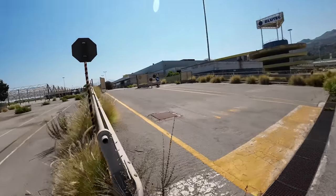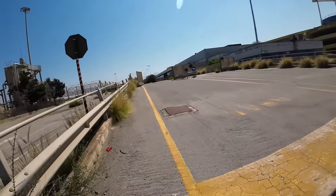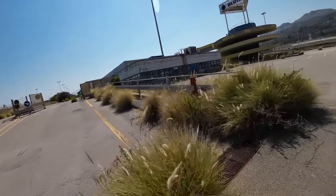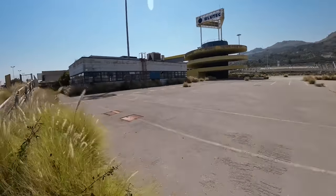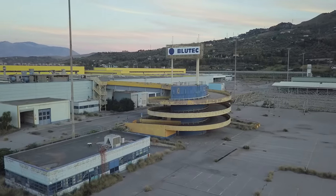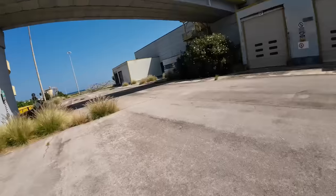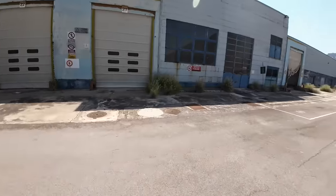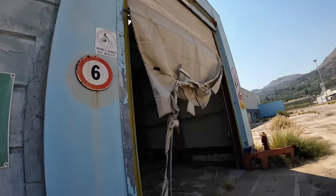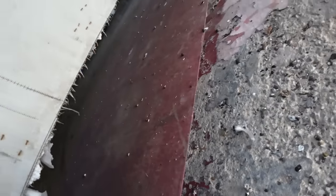Crossing the massive open space where cars were once stored, we slowly came closer to the halls. I had to look for possible cameras due to active security residing at the front gate of the facility, possibly checking for intruders. Finally, we got inside the old factory.